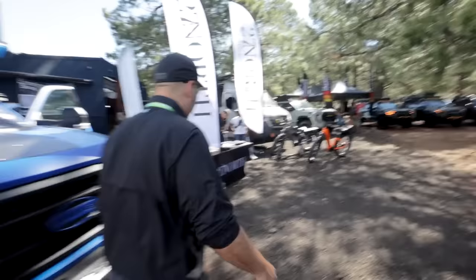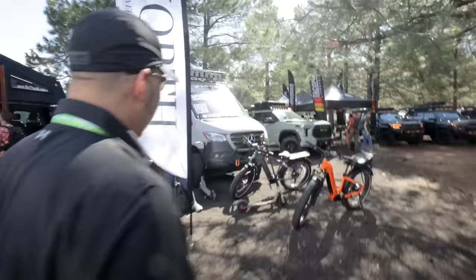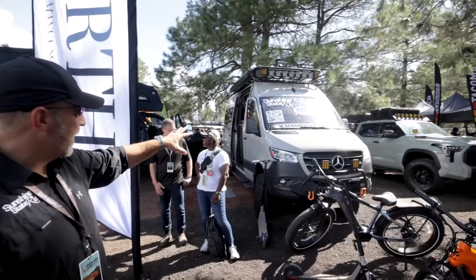Nick, there are two other vehicles here. In our display at Overland West we have three vehicles. This one was under construction when we were in Missouri — this is a Venture, a Sprinter van.